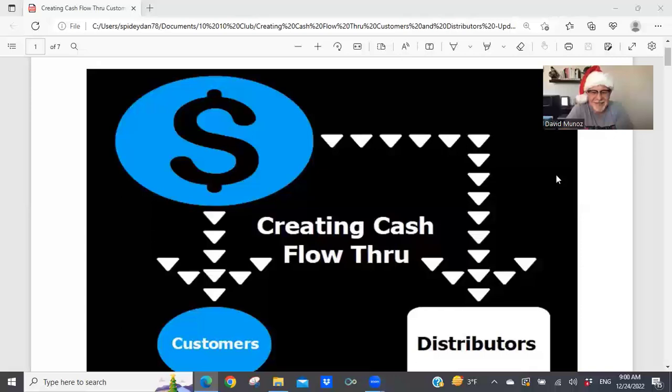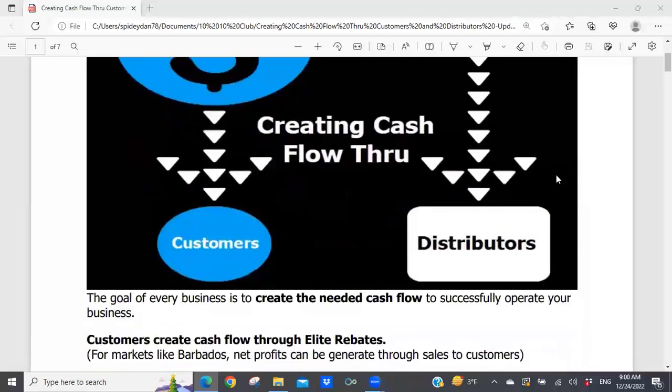We're going to be looking at creating cash flow through customers and distributors. This is a two-part presentation. I'll finish up the rest of this presentation next Saturday. What I want to do is help you understand creating cash flow through customers and distributors and what is the best method for creating cash flow, especially initially in developing your Synergy business.